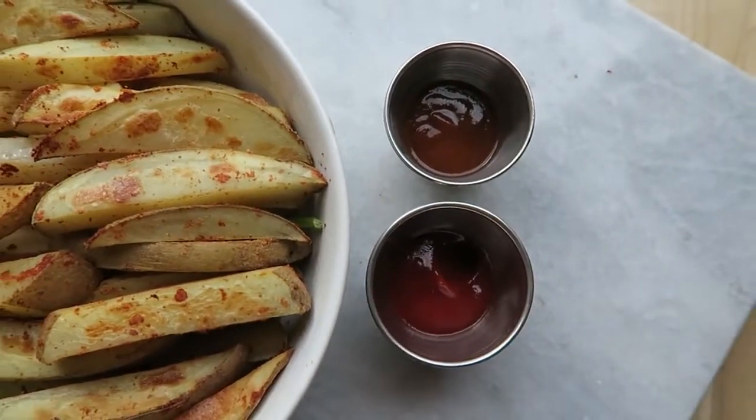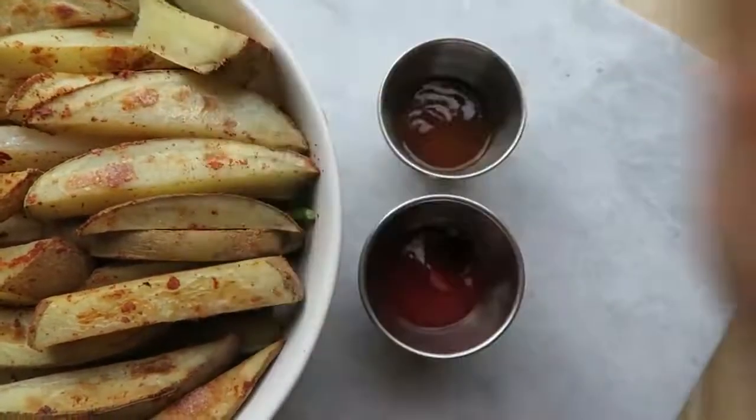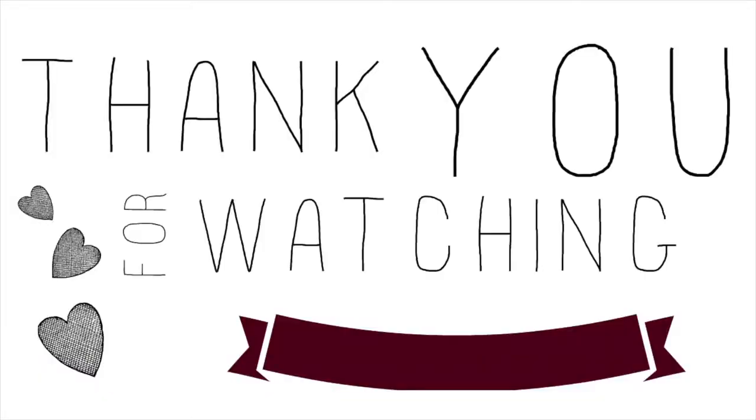And that's all for this video. I hope you guys enjoyed it and got some easy recipe ideas. I will talk to you later. Bye!